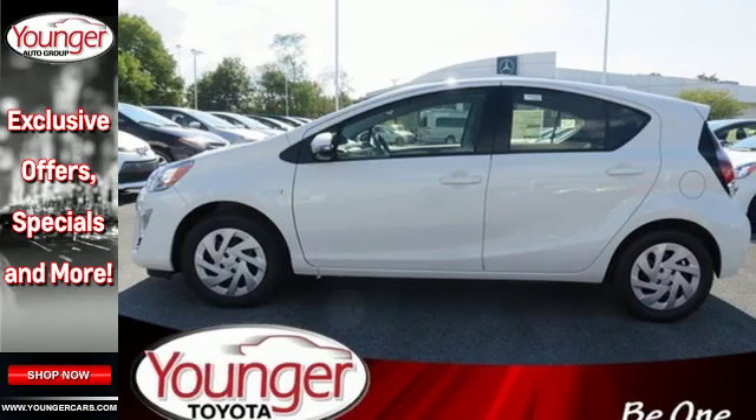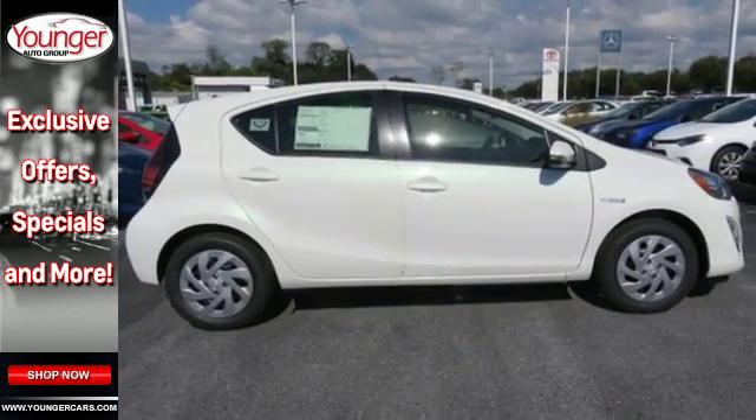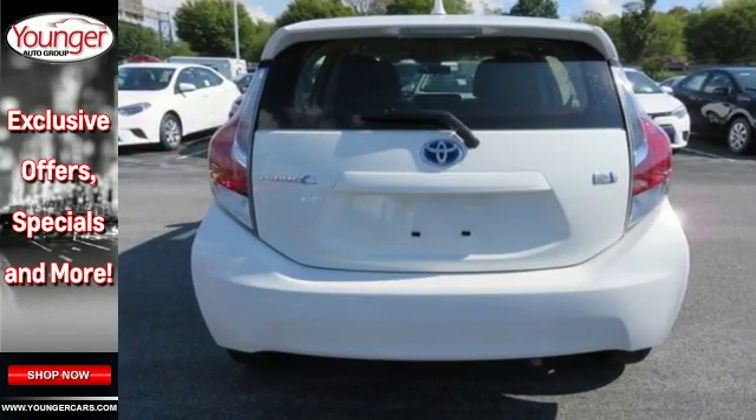Filling up is easy all around with four doors and a lift gate, while filling up at the pump will be easy on your wallet thanks to the fuel efficient hybrid engine and motor combination.